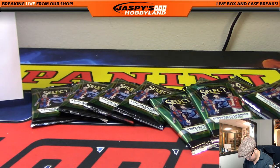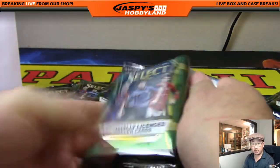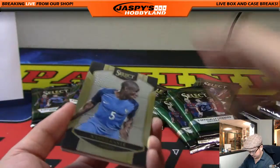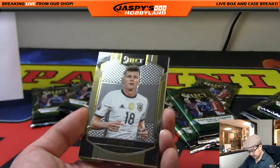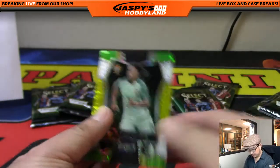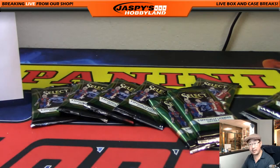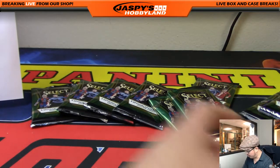Chris, you are up next with pack ten. There it is right there - good luck Chris. We got Kanté, Royce Cruz, and a blank card. We'll sleeve this one up too - that's Renato Sanchez. All right, there you go Chris. Autograph still out there, both relics already pulled.